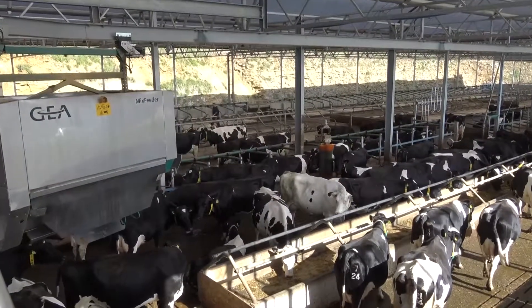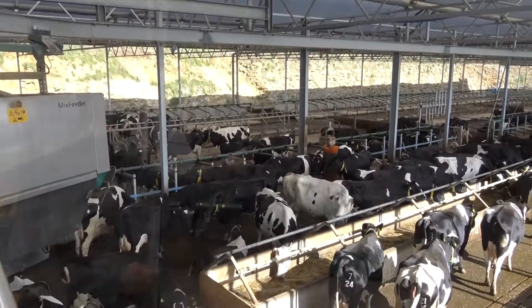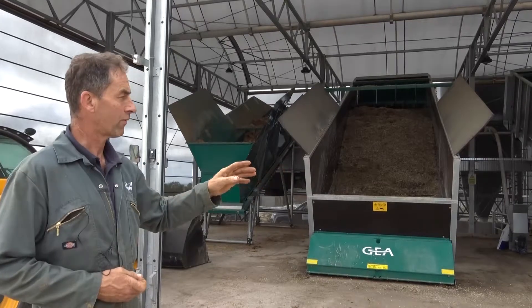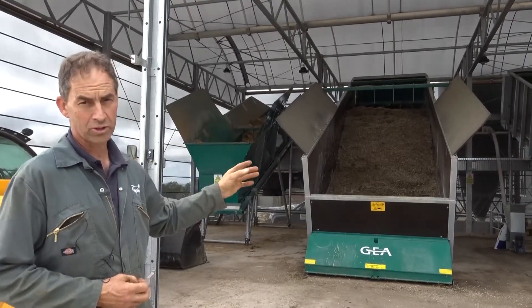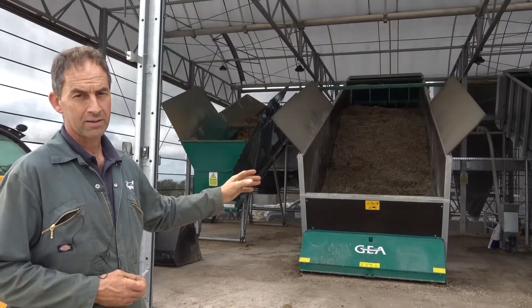We've got two mineral packs and also concentrates or blends out of our feed bins. We've only got one feed bin at the moment but we can have up to five feed bins — five different straits if we wanted. We can make as many rations as we like; we've got five at the moment. The carrier will then take the different portions of feed and carry it to whichever feed area it is designed for.